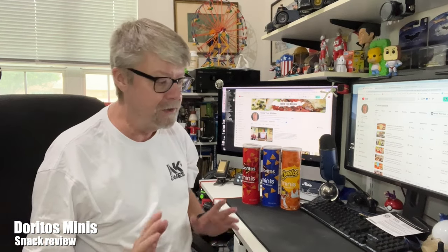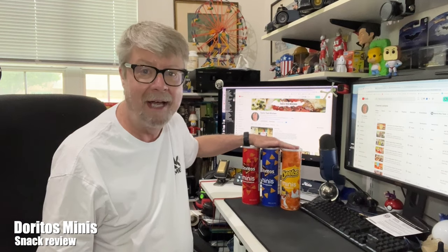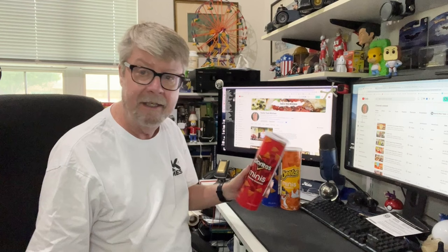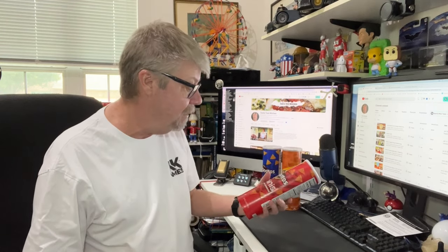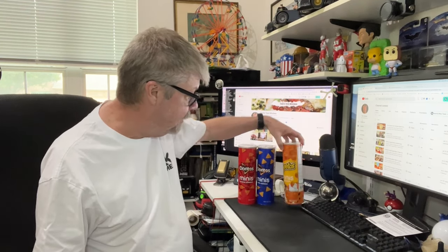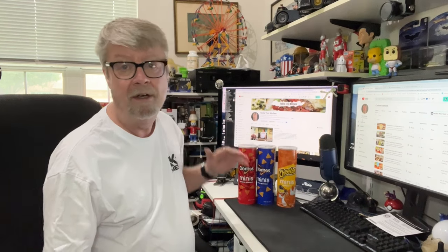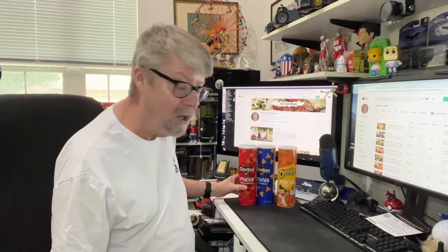Hey folks, I have something interesting to show today. I was not really planning on buying these. Originally, I thought it would be a waste of money because I didn't really know anything about it. I mean, there are mini Doritos and Cool Ranch Doritos and then the Cheetos little cheese balls. I love all three of these in their normal size and I just thought this was kind of a silly marketing thing.